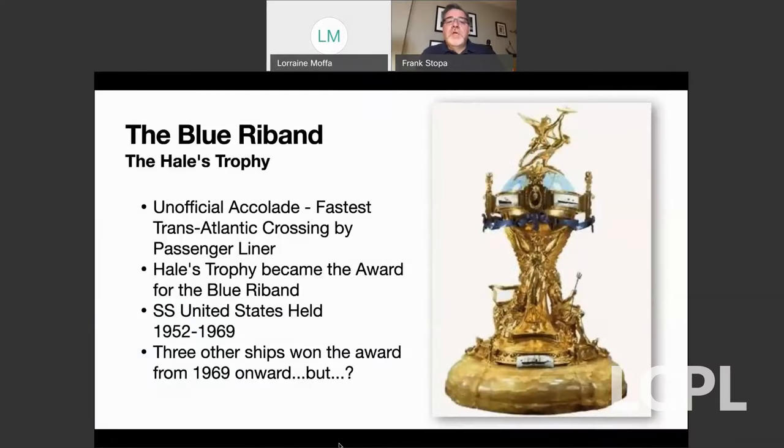It was a two-leg crossing, and the SS United States made that crossing faster than anybody. I don't have the actual crossing time with me here, but it was somewhere in the order of — I believe it was three days, 10 hours, and 43 minutes, if I remember correctly.